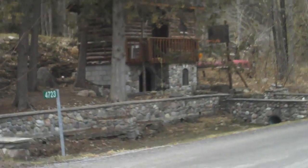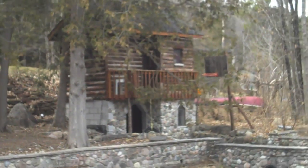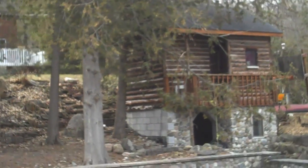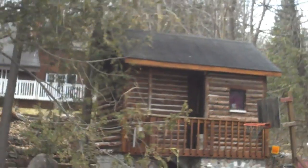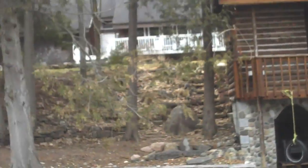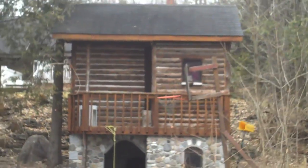This has to be one of the coolest playhouses ever. Check that out — it's like wood and stone, with a basketball net. They even put in a little tire swing — it's so cute. Holy crap, it even has its own pretend driveway. That's pretty wicked.